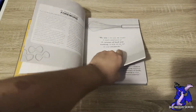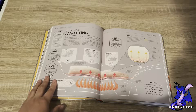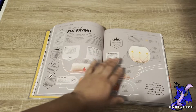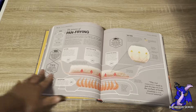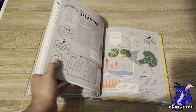I'm going to turn to a random page and show you guys the detail in which it goes into. This is the process of pan frying. It tells you anything you need to know about oil in the pan, where you should place it, how you should cook it, everything that goes into it — every bit of science. It has percentages, numbers, stuff that I didn't even know, and I've been in the kitchen since I could remember.